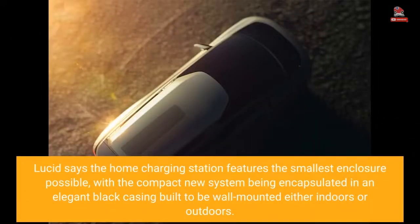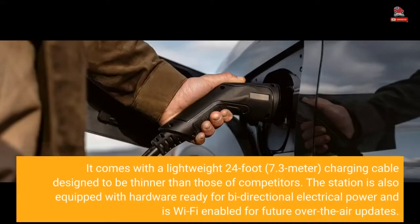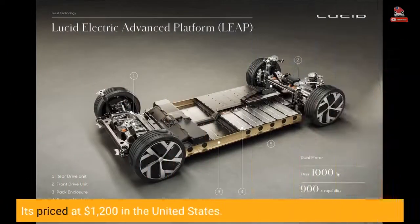Lucid says the home charging station features the smallest enclosure possible, with the compact new system encapsulated in an elegant black casing built to be wall-mounted either indoors or outdoors. It comes with a lightweight 24-foot (7.3-meter) charging cable designed to be thinner than those of competitors. The station is also equipped with hardware ready for bi-directional electrical power and is Wi-Fi enabled for future over-the-air updates. It's priced at $1,200 in the United States.